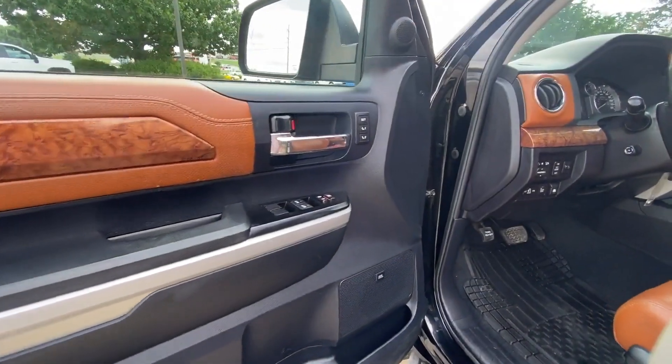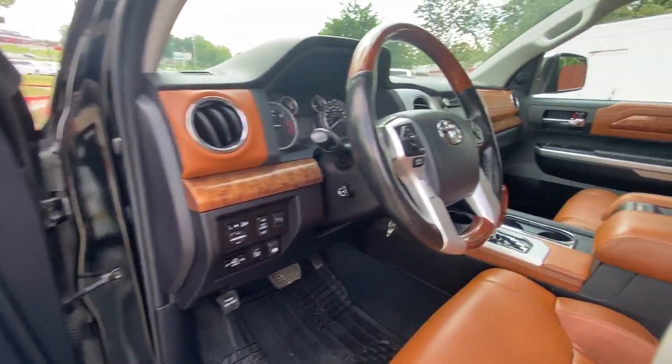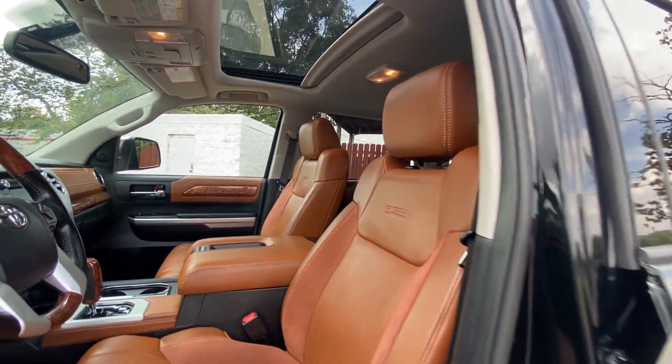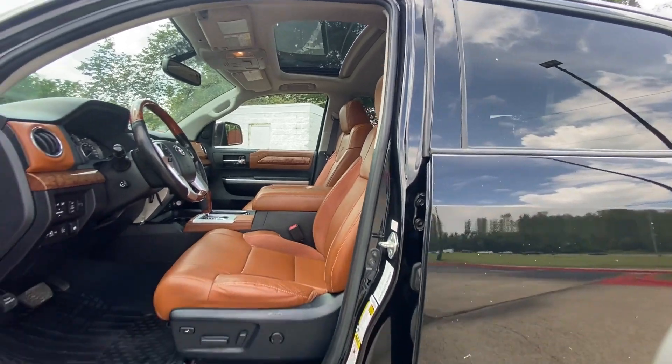Heated side view mirrors, leather seats, moonroof, backup camera, passenger seat adjustable lumbar support, memory seat, cooled front seats.